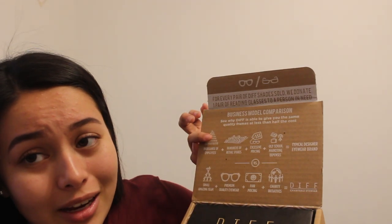DIFF Eyewear has a really good meaning behind their sunglasses, so I'm going to unbox them. It comes in this cute little box, and on the side it says: 'For every pair of DIFF shades sold, we donate one pair of reading glasses to a person in need.' I was blessed with good vision so I wear sunglasses purely for fashion, but I love how they give glasses to people in need. The packaging shows a little diagram, and compared to many companies, DIFF Eyewear has very affordable prices.